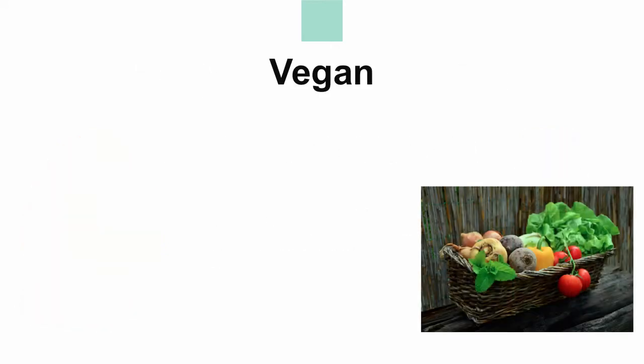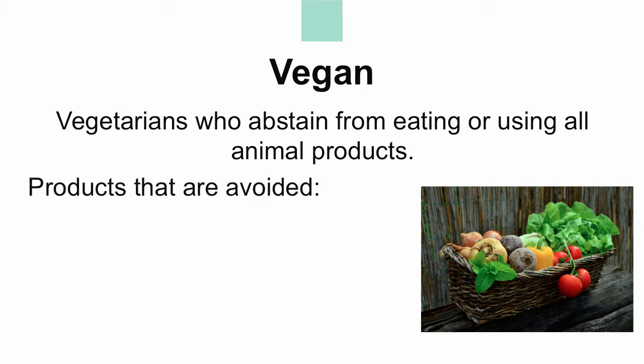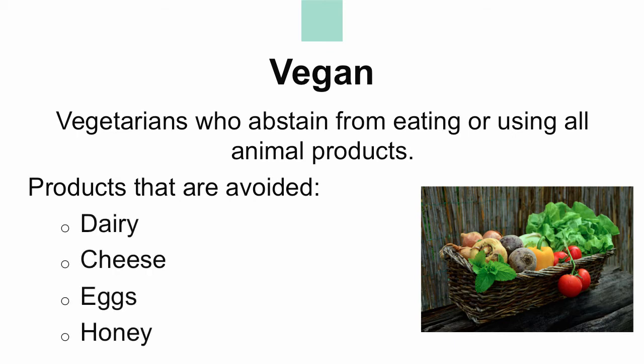Another subgroup of vegetarianism is called vegan. Vegans are vegetarians who abstain from eating or using all animal products. Products that are usually avoided include dairy, cheese, eggs, and honey, as well as wool, silk, and leather, which are products made and taken from animals.